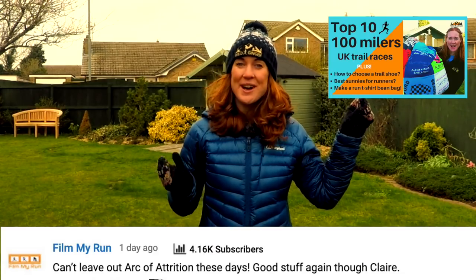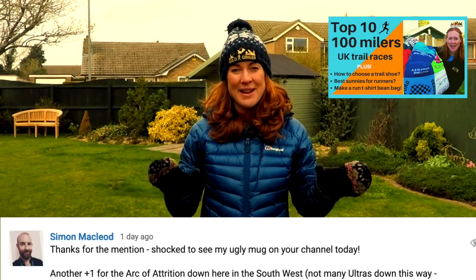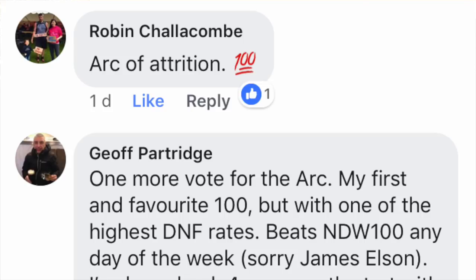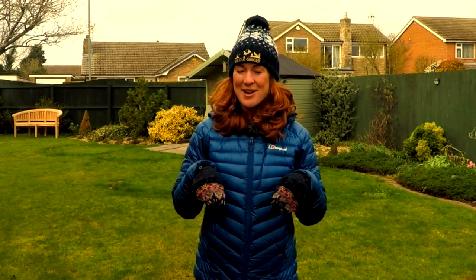Thanks to anybody who let me know that I'd missed a key race in last fortnight's film about the top 10 UK 100 milers. Cornwall's Arc of Attrition got so many mentions I lost count, so that one should definitely be added to the top 10. The only question now is which one should we boot out? Let me know in the comments below.